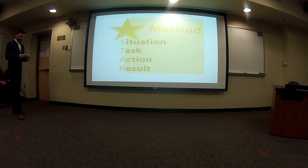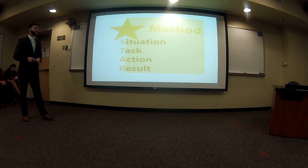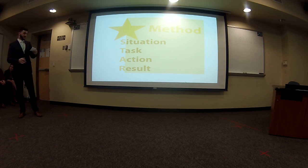Next is the behavioral interview, also known as the STAR method. You'll have a situation — make sure this reduces bias. When they ask you a question, just follow the STAR structure to answer it.